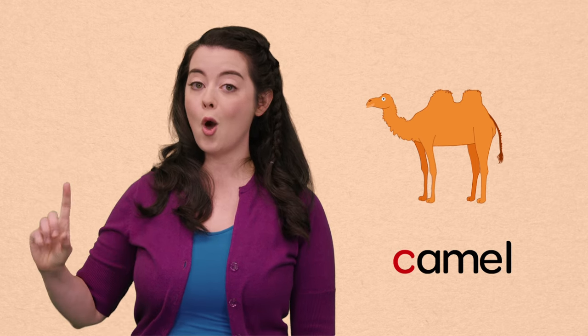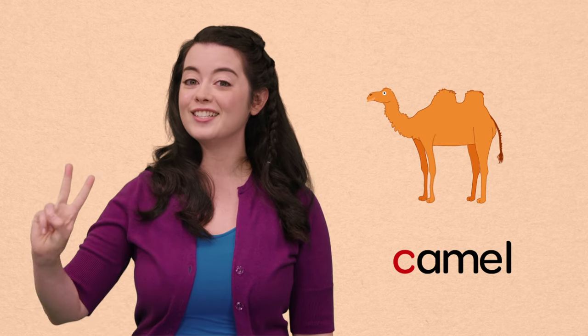C, camel. This camel has two humps. One, two. D, doctor. Oh, hello, doctor! Hello! Doctors keep us healthy and strong.